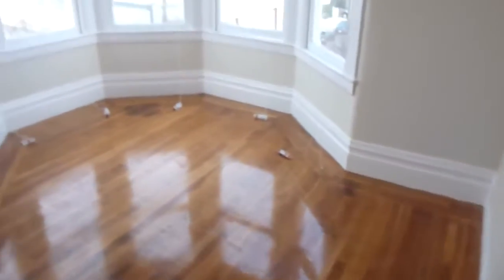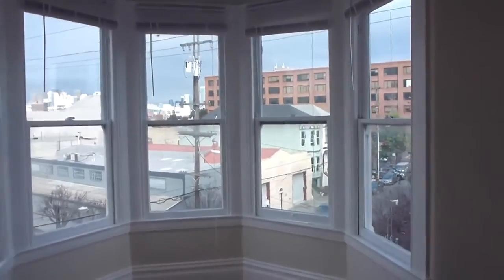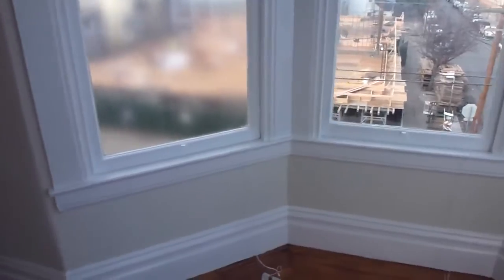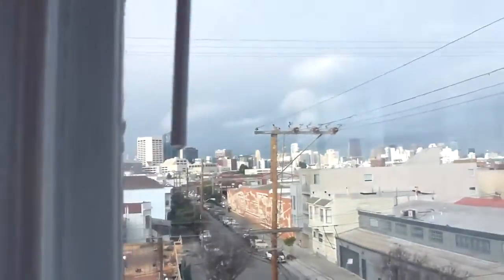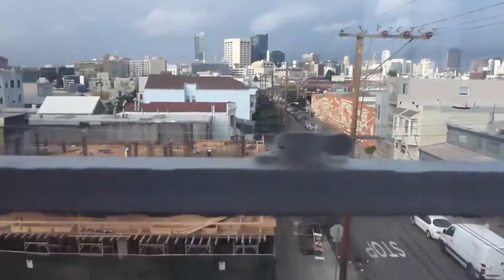Back into the little mini hallway, we go into bedroom number four, which has this five-window area and it really has a great view — you're looking all the way back to upper market. There's some construction going on here; I don't know how tall that's going to get. Either way, you have a great bedroom.